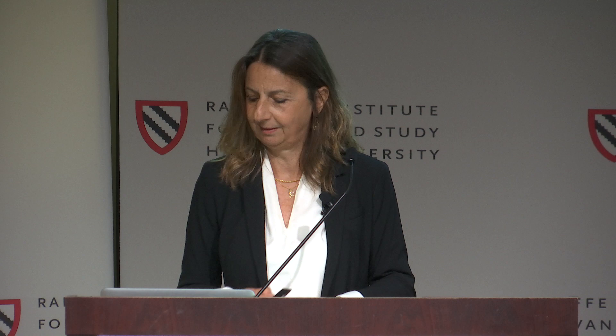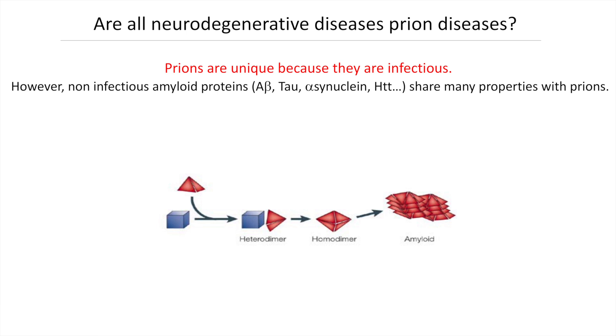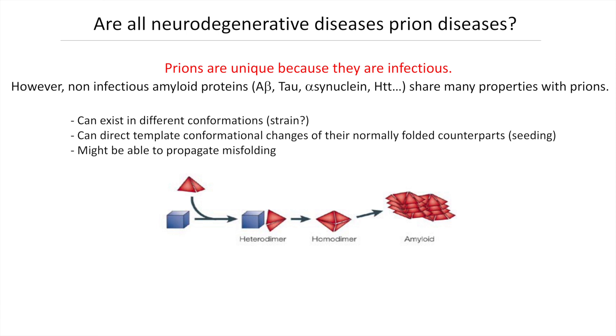Tunneling nanotubes are a direct mechanism of communication between cells and a major highway for the spreading of prions. I'm telling you about prions — a very rare disease today — because in the last 15 years, evidence from many labs, including ours, has shown that non-infectious amyloid proteins that accumulate in more frequent diseases like Alzheimer's (A-beta and tau) and Parkinson's (alpha-synuclein) share many properties with prions. They can exist in different conformations, direct template conformational changes in normally folded proteins, form amyloid fibrils, and propagate misfolding.